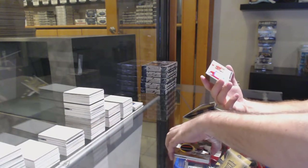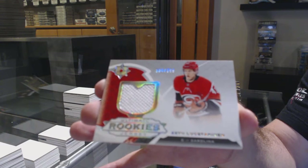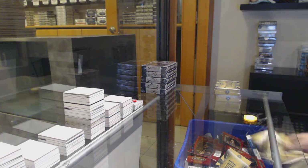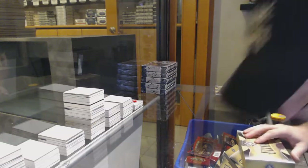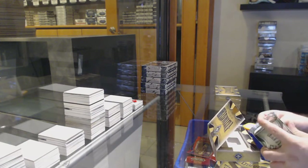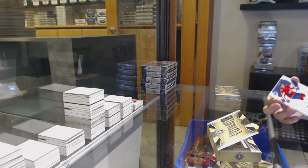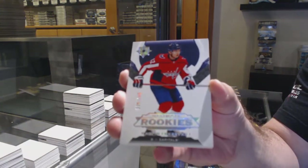And for the Carolina Hurricanes, Loystereinen to $399 — Rookie Jersey. We've got, for the Capitals, Martin Fairberry, $299.